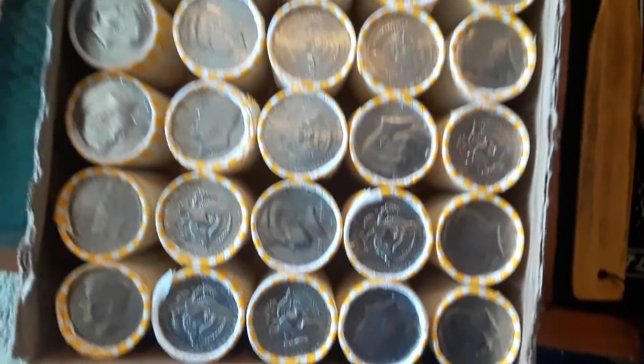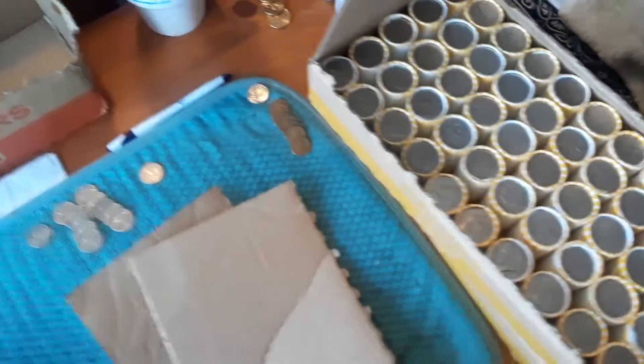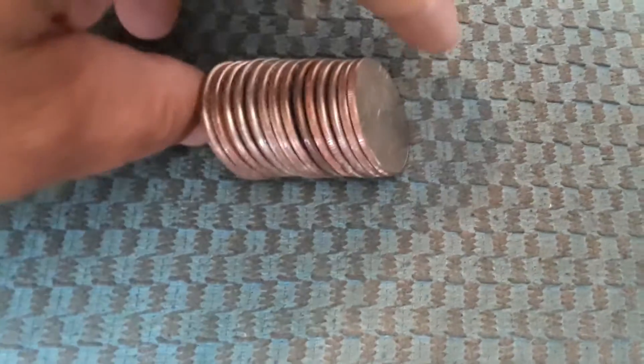Let's just get into it and I'll loop you in at the end if I find anything. Guys, I just want to let you know I did not get a single find out of the box — a complete bust. However...